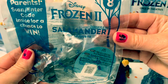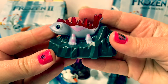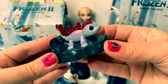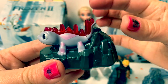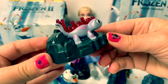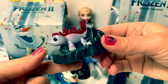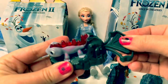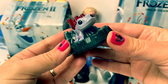Number eight is Bruni, the fire salamander. I am so excited to see Bruni. He is a fire spirit — a fire salamander. He's kind of purple and he has some fire on his back, and he is standing on a rock. He's so adorable and he loves Elsa's snowflakes. Bruni's piece is dark gray. Bruni is so fun.